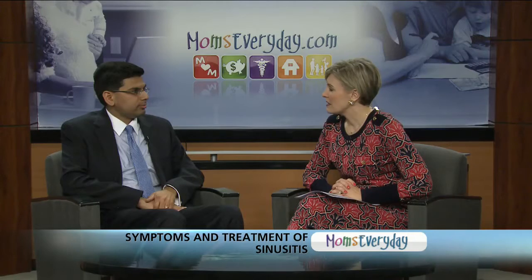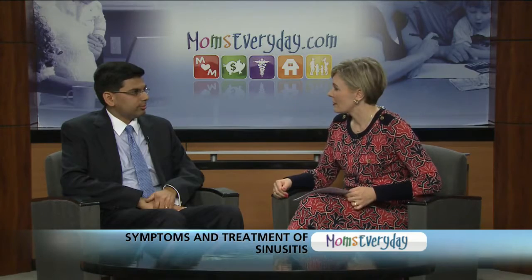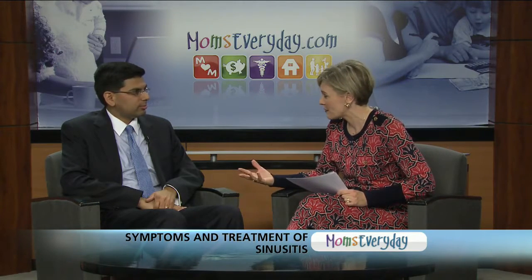Occasionally, anatomical factors such as narrow nasal passages or deviated nasal septum can also contribute. And some of the symptoms — I know I suffer from it. I usually get some kind of sinus problems once a month sometimes. What can people do for them?